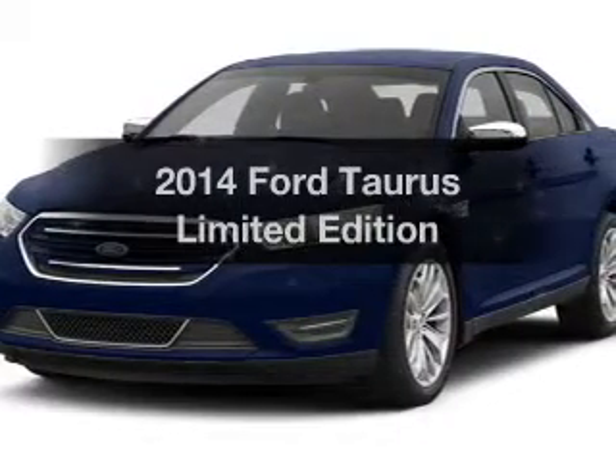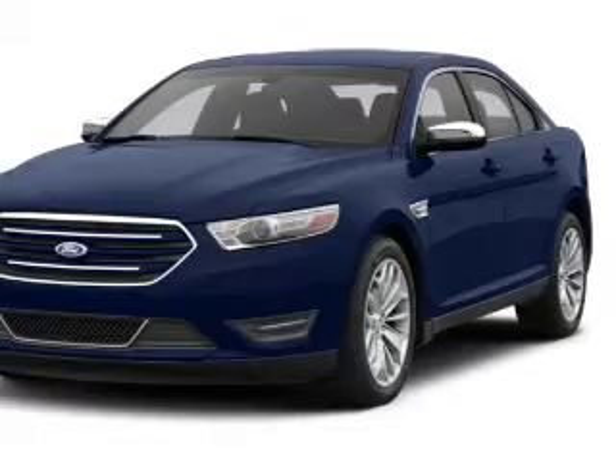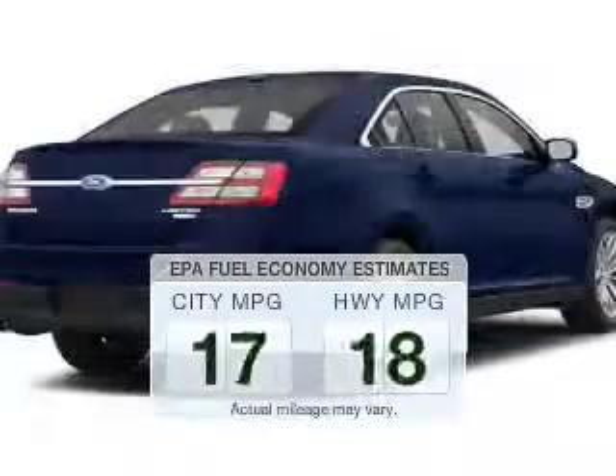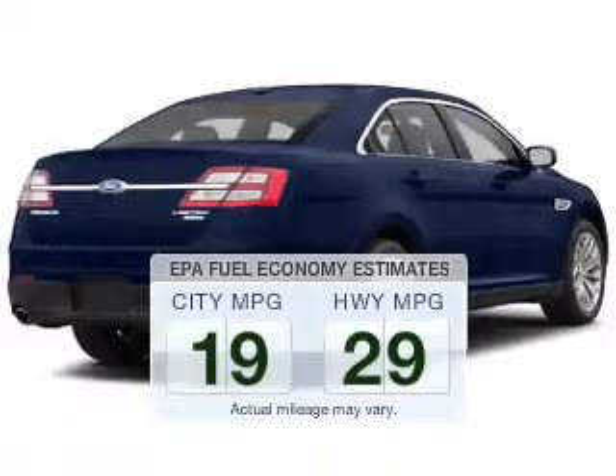Check out this 2014 Ford Taurus. If you're looking for an automobile with great attributes, look no further. Save your money — make less trips to the gas station to fill your gas tank when driving this fuel-efficient vehicle.